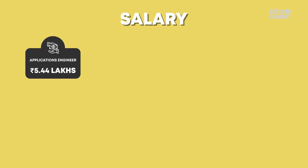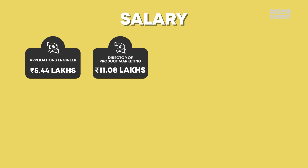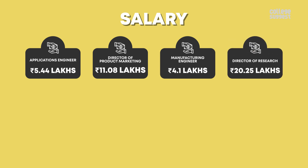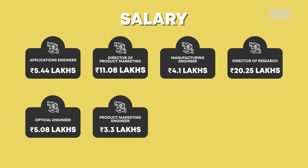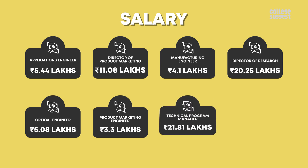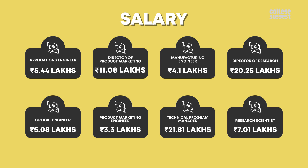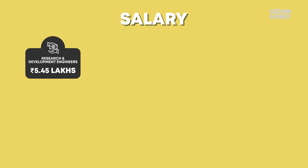This demand results in nanotechnology professionals receiving a lucrative pay scale. Applications engineer: 5.44 lakh. Director of product marketing: 11.08 lakh. Manufacturing engineer: 4.1 lakh. Director of research: 20.25 lakh. Optical engineer: 5.08 lakh. Product marketing engineer: 3.3 lakh. Technical program manager: 21.81 lakh. Research scientist: 7.01 lakh. Research and development engineer: 5.45 lakh.